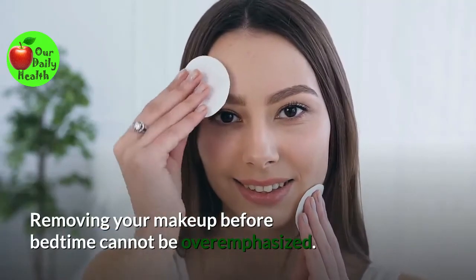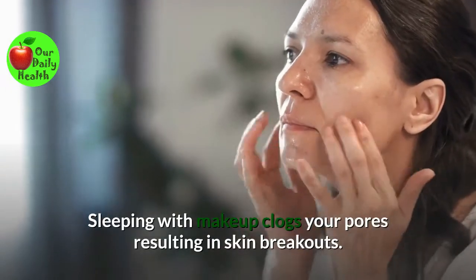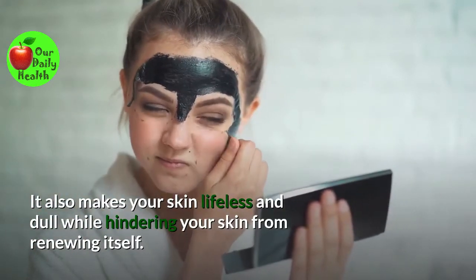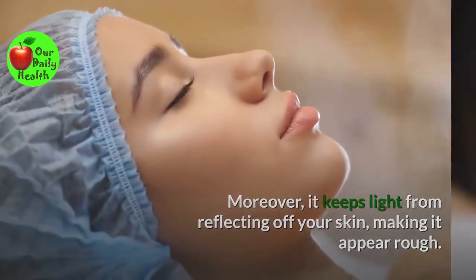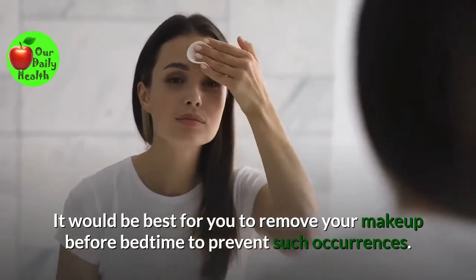Number seven: Don't sleep with makeup. Removing your makeup before bedtime cannot be overemphasized. Sleeping with makeup clogs your pores, resulting in skin breakouts. It also makes your skin lifeless and dull while hindering your skin from renewing itself. Moreover, it keeps light from reflecting off your skin, making it appear rough. It would be best for you to remove your makeup before bedtime to prevent such occurrences.